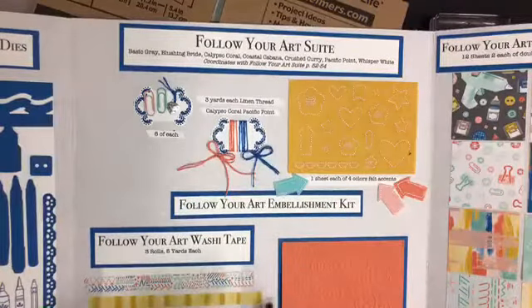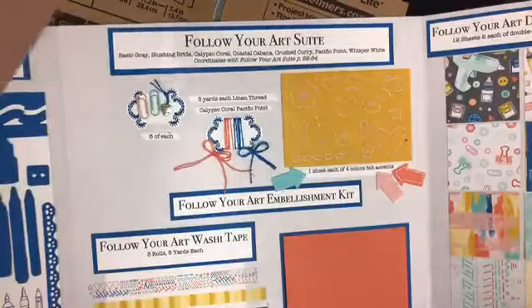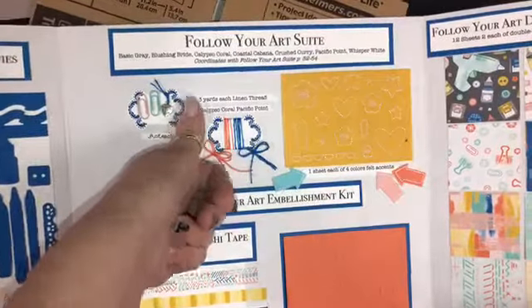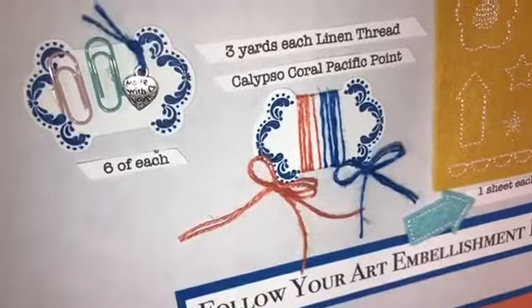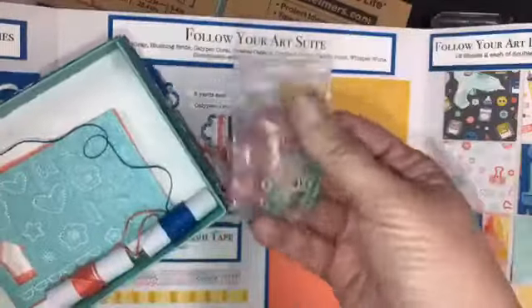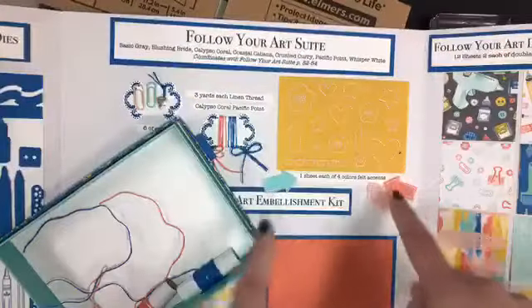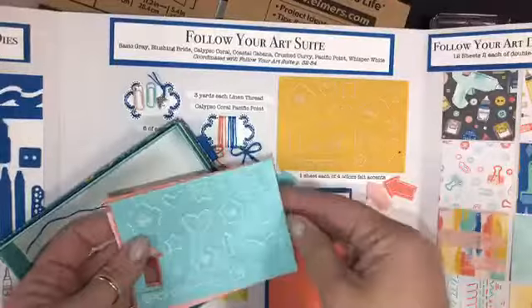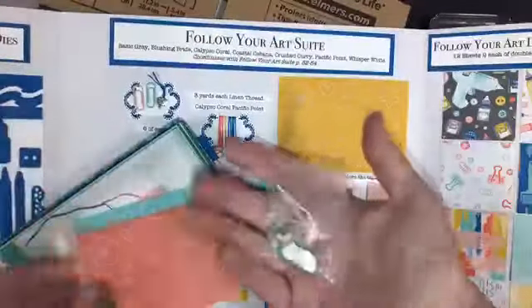And then it comes with an embellishment kit in this cute little box. You could make someone a bunch of cards with it and then put the cards in the box and gift the box — it's like a very cool gift. There are six of each of these embellishments — they're little but so pretty — made with love and two paper clips. So you get six of each of those three things. Then you get three yards each of this linen, plus four colors of felt accents.